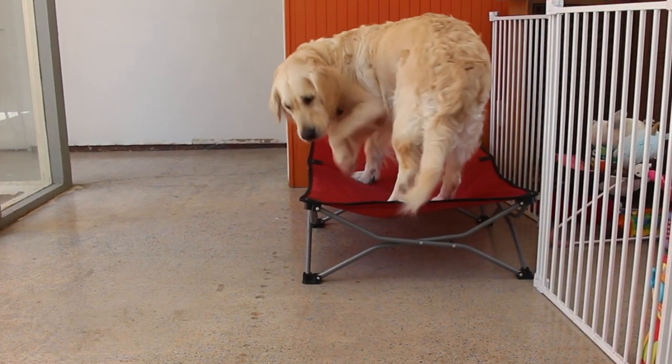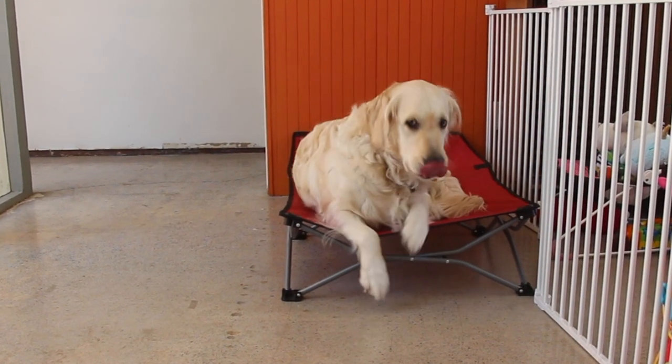Now whenever we need Raven to settle or redirect her, we cue Go to your bed! Yes, good girl!